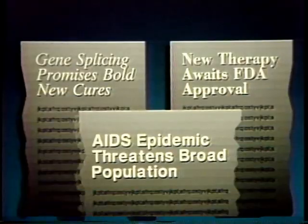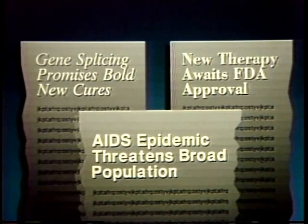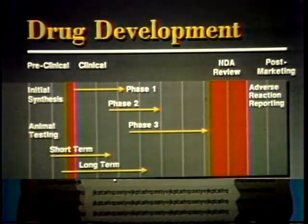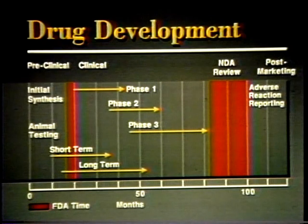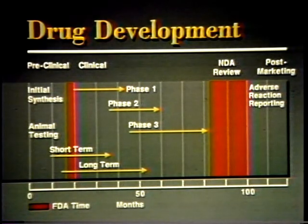Never has FDA felt the pressure more than it does today, for the AIDS epidemic and technological breakthroughs such as gene splicing have raised the voices of those demanding swift approval of safe drugs. In view of these pressures, 10 years to get a new drug on the market seems like a long time — and it is. But FDA controls only a relatively short segment of the development period, and puts the most important drugs on a fast track for review to save time and lives.